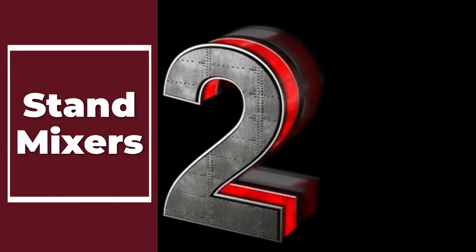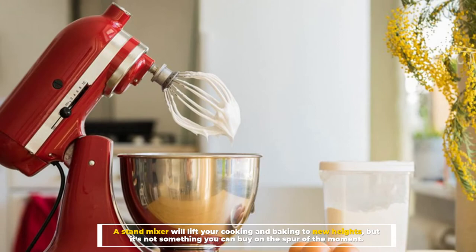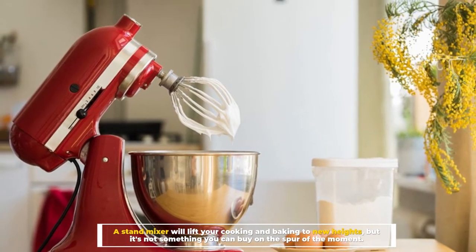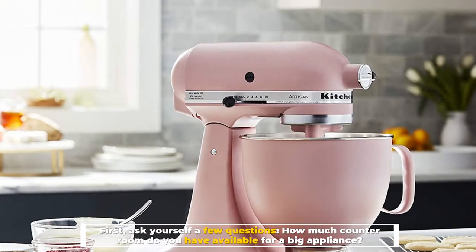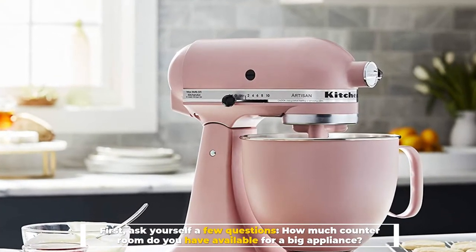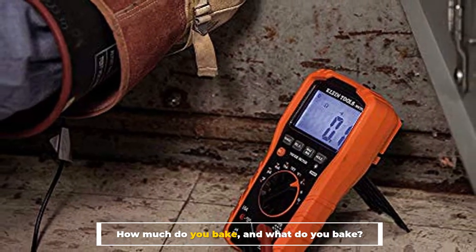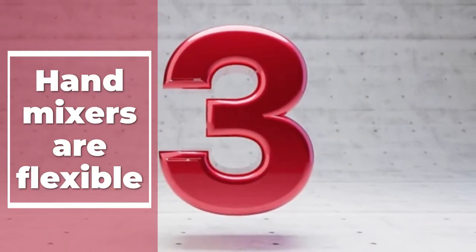Number two: stand mixers. A stand mixer will lift your cooking and baking to new heights, but it's not something you can buy on the spur of the moment. First, ask yourself a few questions: how much counter room do you have available for a big appliance? How much do you bake, and what do you bake?